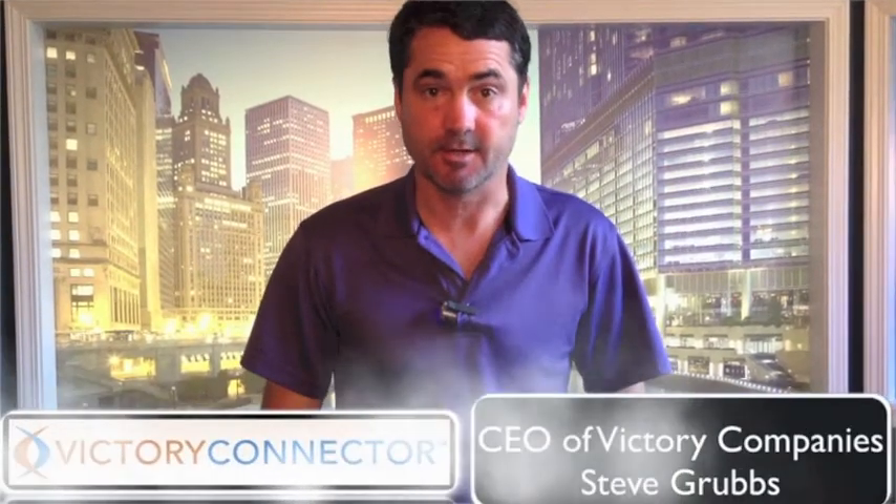If you have used medical equipment at your hospital or medical facility and need to find buyers, let me introduce you to VictoryConnector.com. This is a place where sellers of used medical equipment can list their equipment for free.